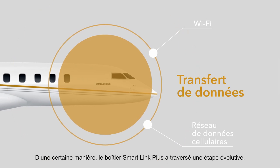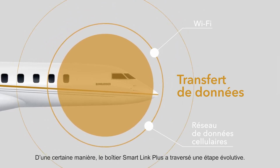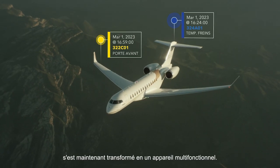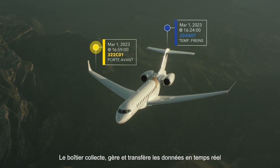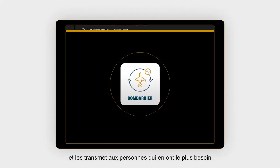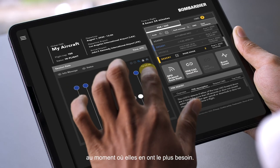In a sense, the SmartLink Plus box has gone through an evolutionary step. What was once a basic avionics box has now transformed into a multi-functional device. The box itself collects, manages, and transfers data in real time, and gets it to the people who need it the most when they need it the most.